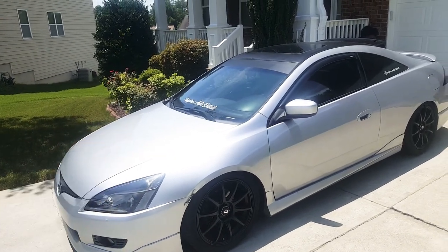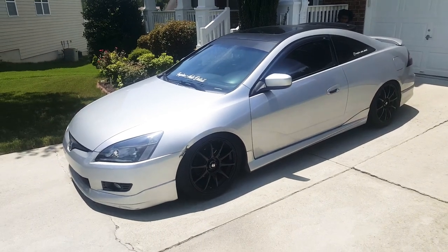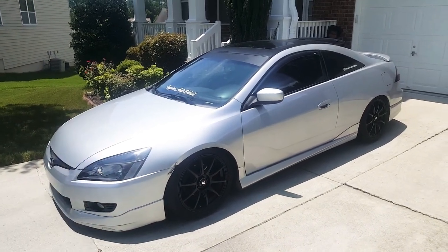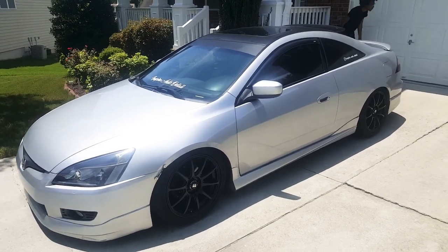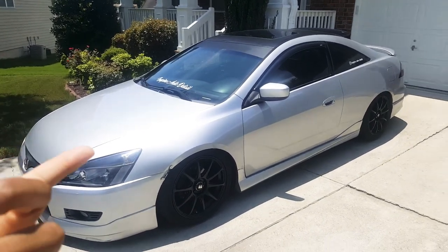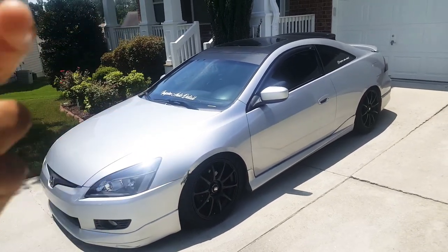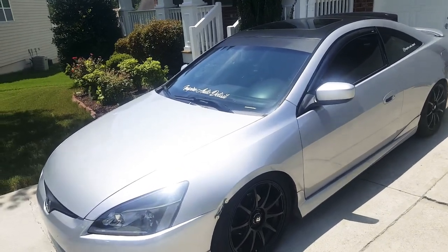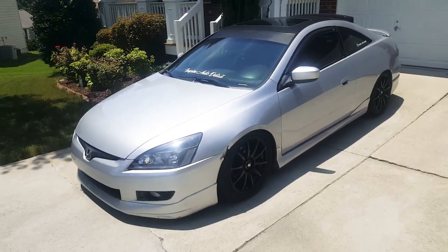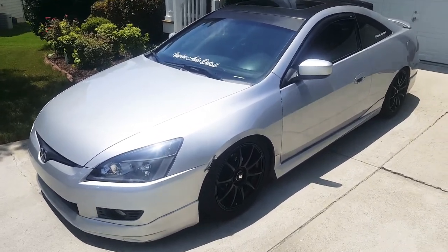Hey YouTube, it's your boy Reese coming out with a video. It's been forever — I wanted to wait until the car was complete in my eyes before showing y'all the entire whip. But now it is. Hope y'all are having a fantastic blessed day. It's sunny out here, so this is just gonna be a quick look, a quick little video — nothing too crazy.